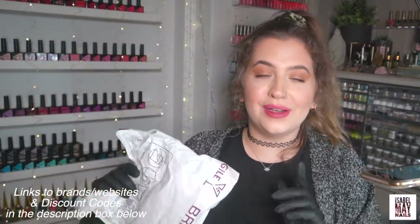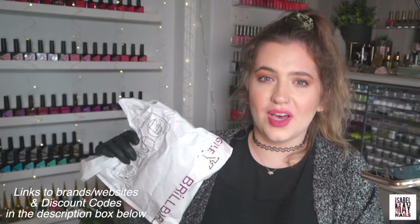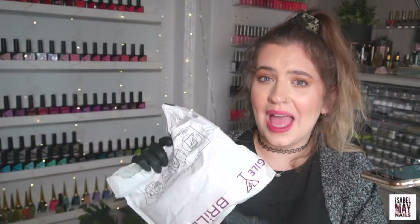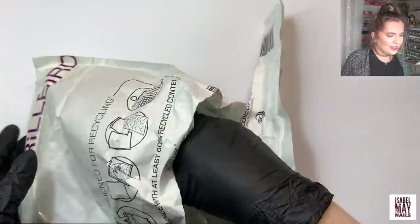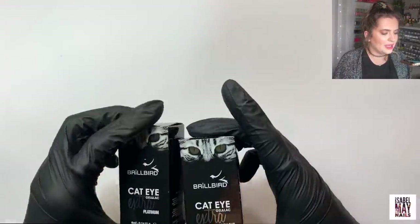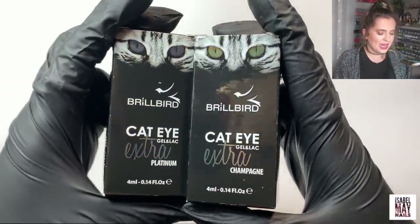I'm just going to pop some gloves on because I currently have one hand of nails done and the other one is not, so gloves is definitely a necessity. First up I've got a parcel from Brule Bird. I'll leave in the description box links to all the different websites, and if I've got any discount codes I'll pop them in the description box as well. I'll also note next to each thing whether it was a PR gift or whether I bought it myself.